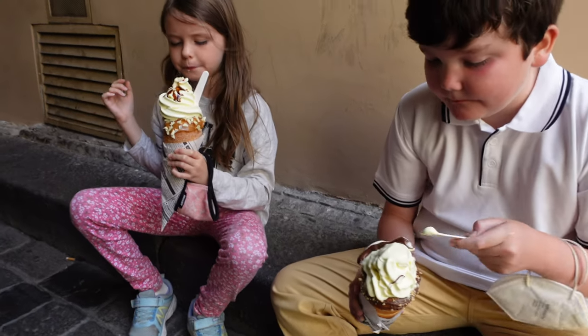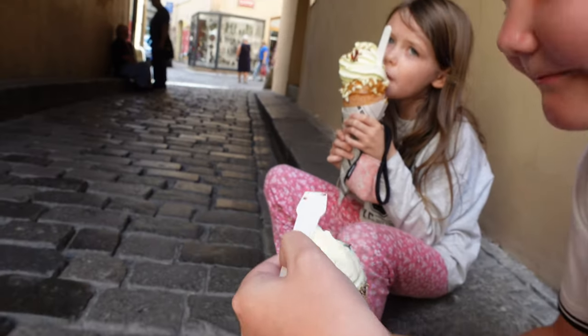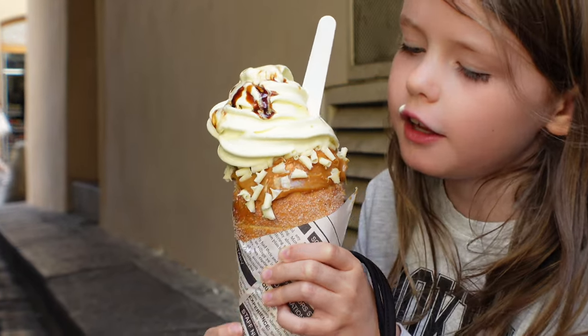Here we've got some ice creams. That ice cream came to 530 Czech koruna, which works out to be about £18.50 or about US$22. Bit of a shock — that's a lot. That's probably the most expensive ice cream we've had on this trip in the last 18 days.